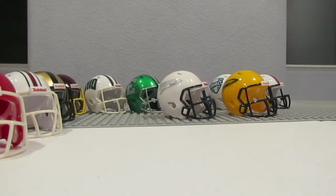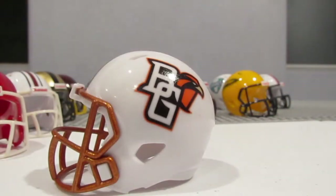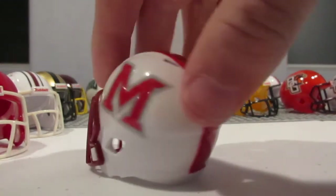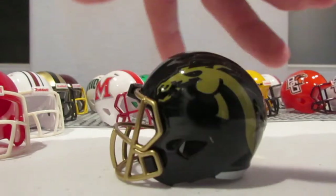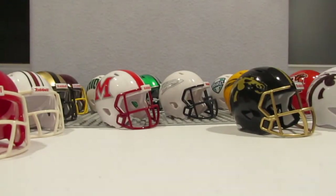Next up is this Bowling Green one. Not a team I really care for, so I wish the second one could have been a different team — maybe like a white Eastern Michigan one. But I'm really happy to even get these. Then this Miami of Ohio one — this one is really cool; a red one of that would have been sick and we're actually in the process of making it. This Western Michigan one is really awesome — I love the fact that he included two in the set.